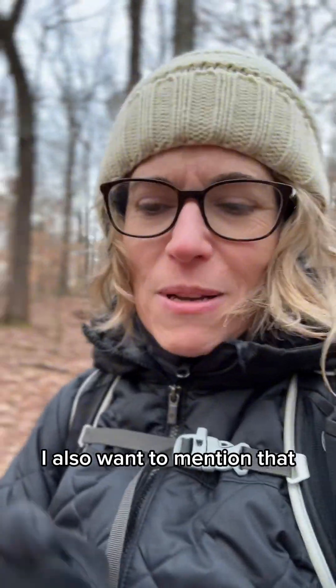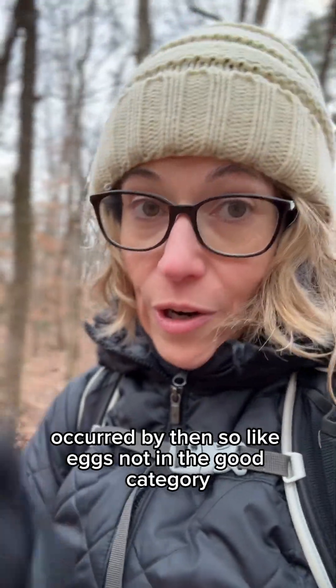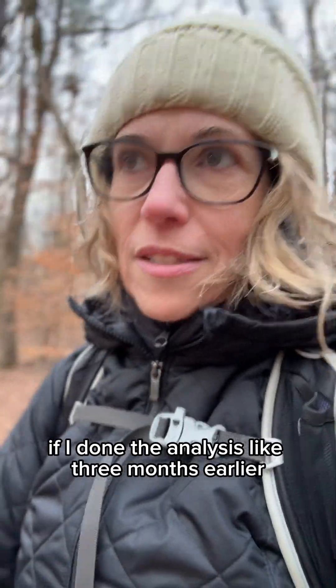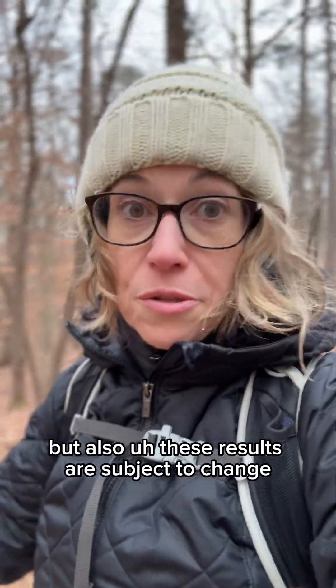I also want to mention that I did this analysis using national average prices from 2023. Most of our recent increase in grocery prices had already occurred by then — so like eggs, not in the good category, but they literally would have been if I'd done the analysis about three months earlier. These results are subject to change.